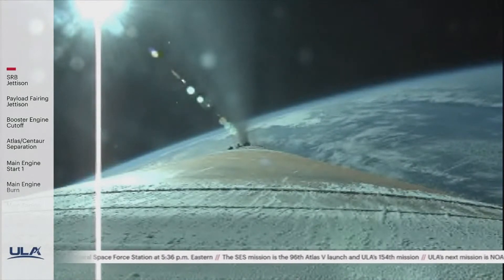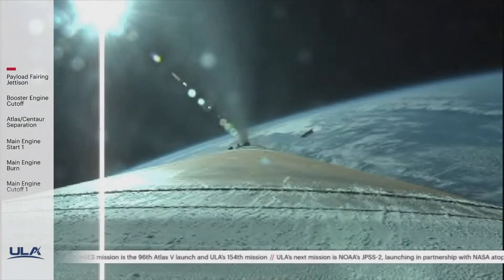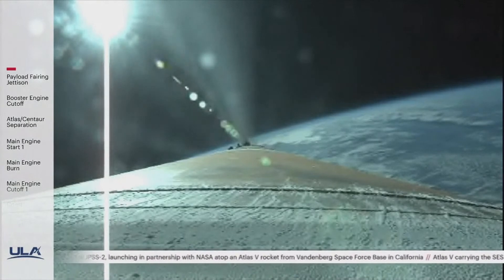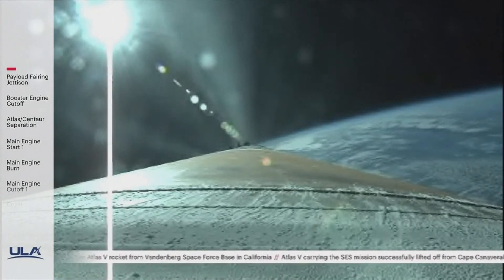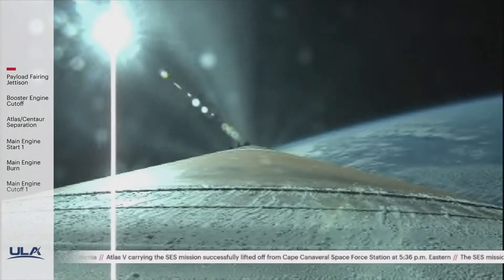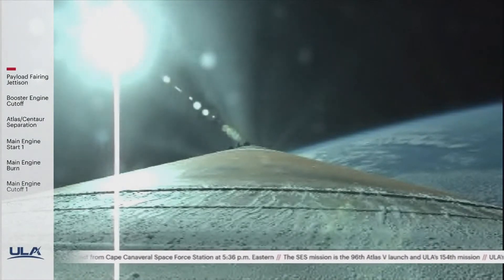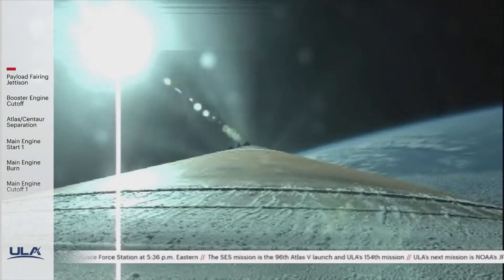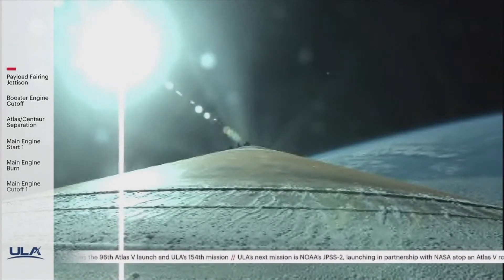About one minute remaining in the boost phase of flight. We've had good indication of payload fairing jettison and Centaur forward load reactor jettison. The RD-180 is now throttling up as expected, engine response continues to look good. The RD-180 is now throttling to maintain a constant 4.6g acceleration limit. Centaur has begun the boost phase chill-down sequence to thermally condition the RL-10 for operation. Standing by for BECO shortly.